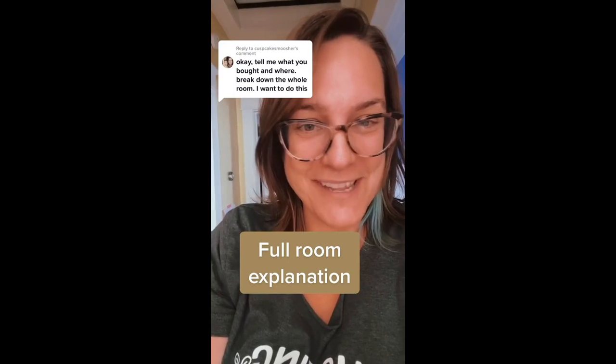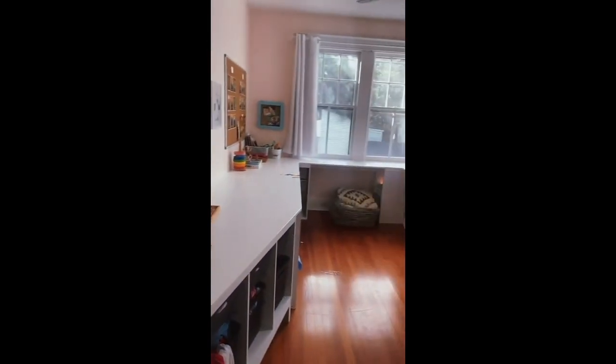So many people asked for a full tour. This is the full tour. I will show you everything about this room — here it is in its entirety.